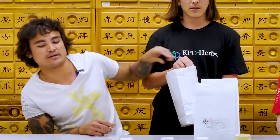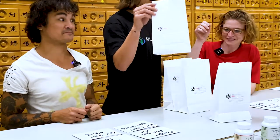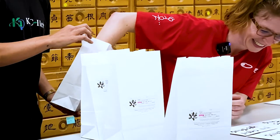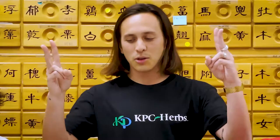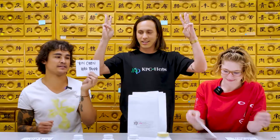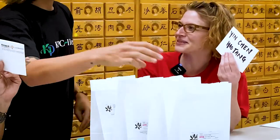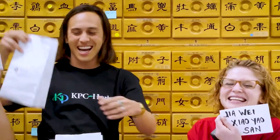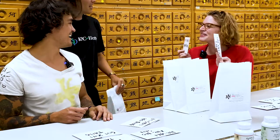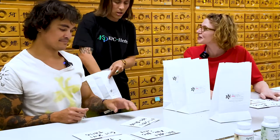On the count of three — Yin Chen Hao Tang! Jie Wei Xiao Yao San! And it was Jie Wei Xiao Yao San. Damn it! They both got Jie Wei Xiao Yao San. This has the most herbs — and the mint. That's what I was thinking.